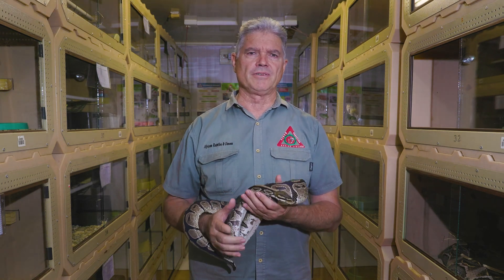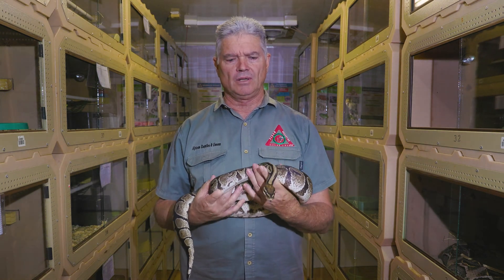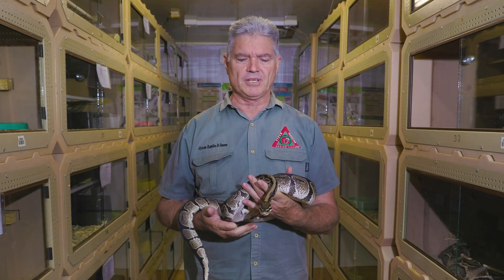Good day, my name is Mike Perry from African Reptiles and Venom. I'm going to speak about pythons today and keeping them as pets.